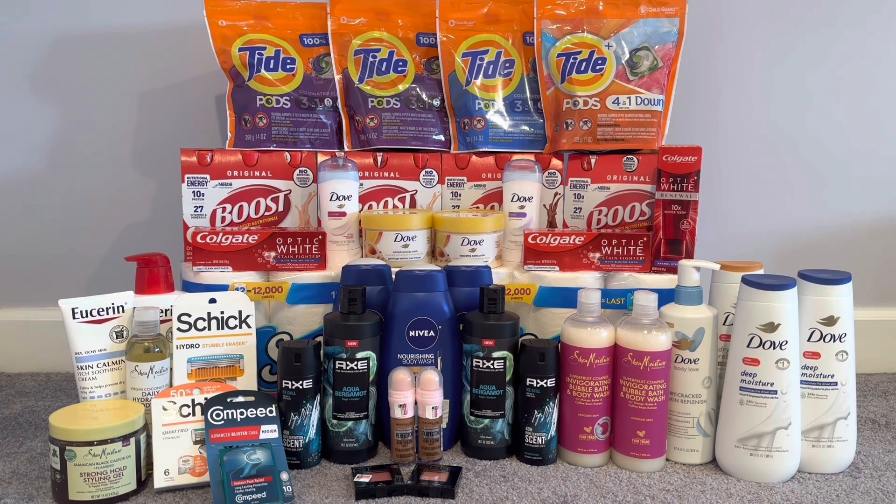I picked up the Nivea body wash and did not get my ECB back for that. I'm debating whether to take the Nivea body wash back and get the difference. When you use coupons and ECBs, they give you back whatever you paid, a little change back on your card, and you get back the ECB return value. I will update you guys in my community post on the outcome of the Nivea deal. If you don't see an update, that means I kept it and just dealt with the hiccup.